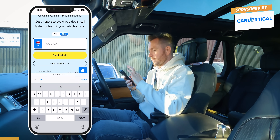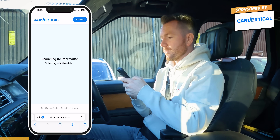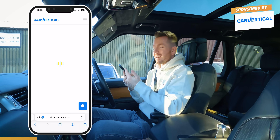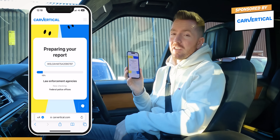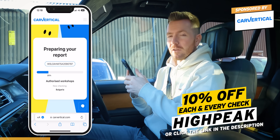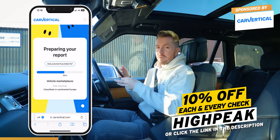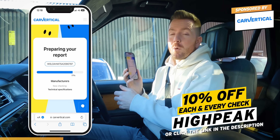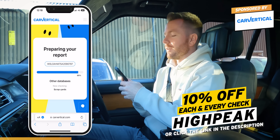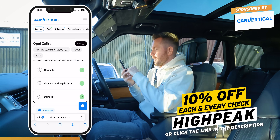Let me do a quick vehicle history check using Car Vertical. It's really important you do one of these before you hand over any cash for a used car or motorbike. It's really easy — just go to carvertical.com, type in the VIN or reg number. In this case the reg is Delta November 10 Victor Sierra X-ray. It gives you a detailed report: whether it's been stolen, written off, had a mileage rollback, has outstanding finance, and sometimes photographs from previous adverts or insurance companies. Use my promo code HIGHPEAK for 10% off.